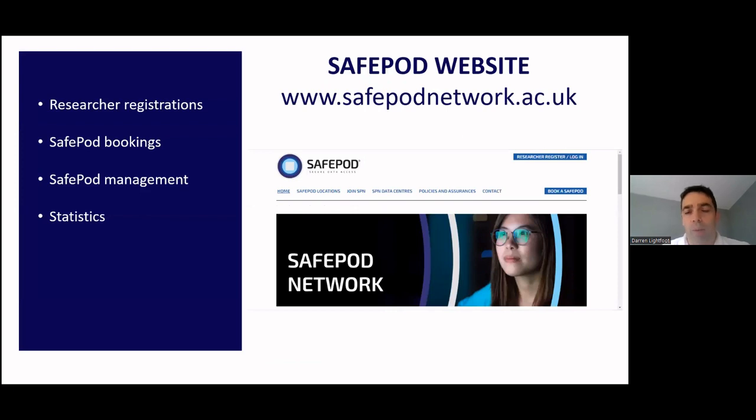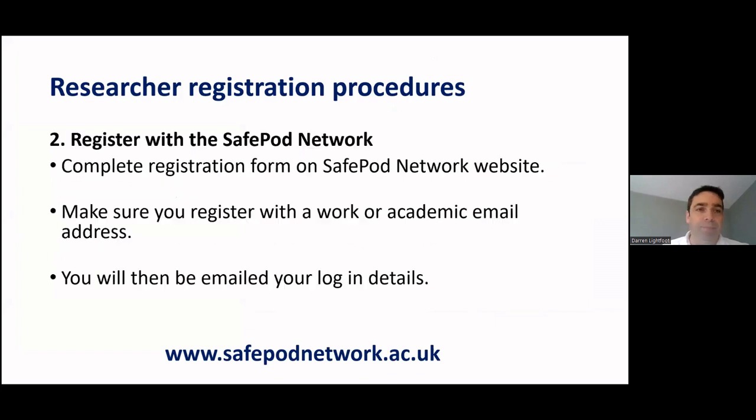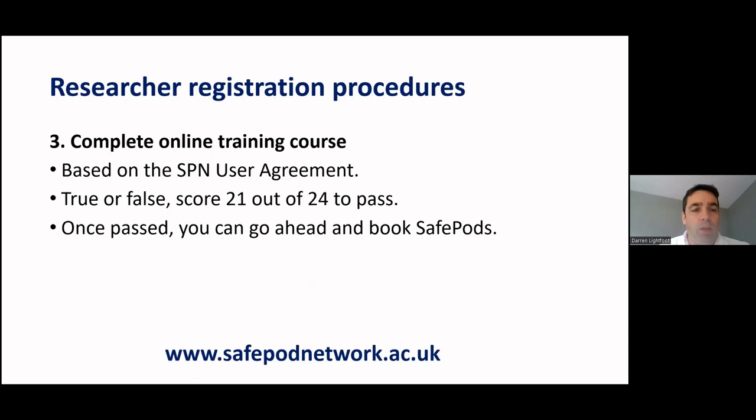We also have a website which is our public point providing information about the network where researchers can register, make Safe Pod bookings, and where coordinators can manage their Safe Pod. Registering is really simple - you read through our user agreement, complete a simple online form using your work or academic email address, and you'll be emailed your login details. Then you complete an online training course, scoring 21 out of 24 to pass, after which you can book Safe Pods. The training needs to be retaken every three years.